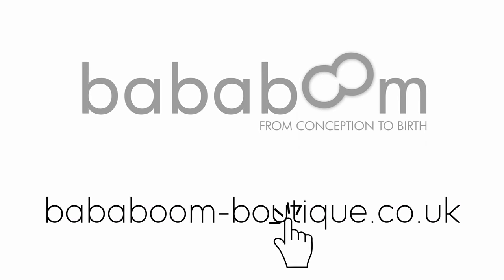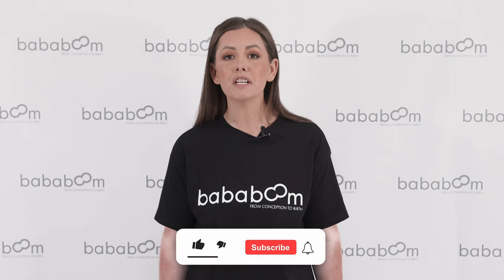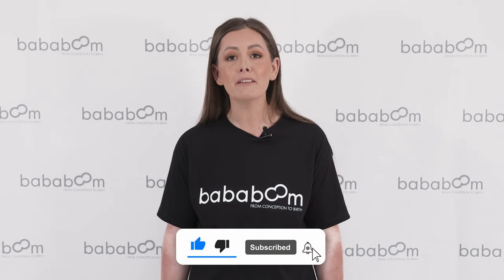Head to our website for current pricing and get 10% off your first order when you sign up to our newsletter. Thanks for watching — for more demos, how-to's and information, please subscribe to our YouTube channel.